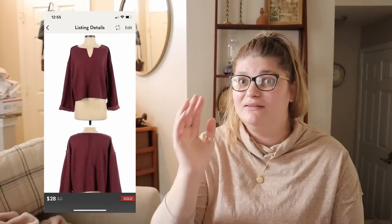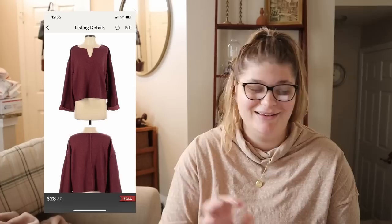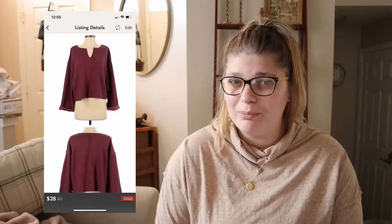Next up is this Urban Outfitters maroon rib sweater. I just relisted it and it sold in about a day. It's a size extra small, which is probably why it sat the first time, but now we're heading into fall and it's a great color. It sold for $28 — we made $20.68. I believe I picked it up for around $3.99 at a Goodwill in Indiana, so not a bad price and a pretty good return on investment.